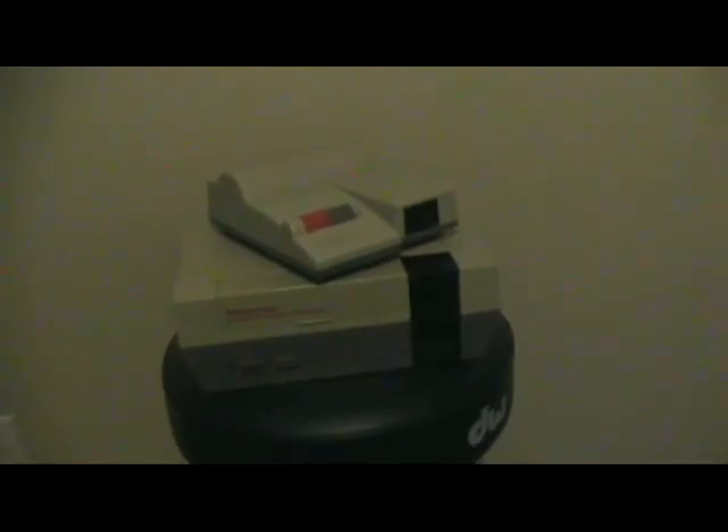Hello everybody, and welcome to the first episode of the collection series. This is where I'm basically going through all my systems and showing off what games I currently have. I am Reptile7 from Deadly Aneurysm Gaming. The first console I'm doing is the Nintendo Entertainment System.